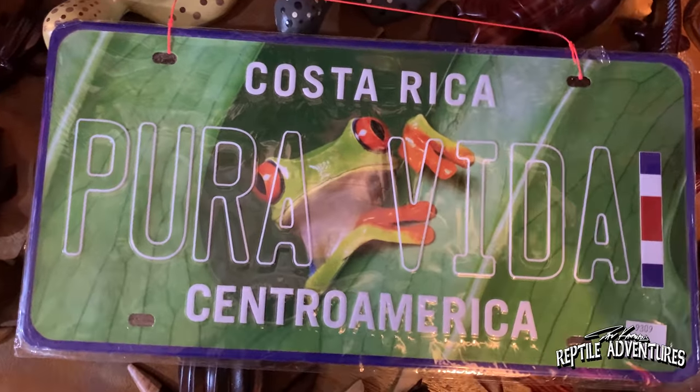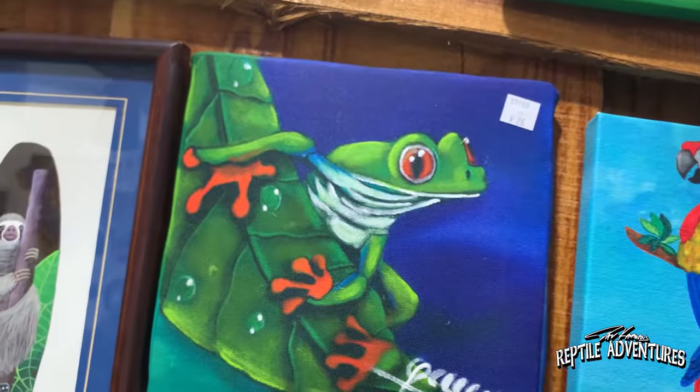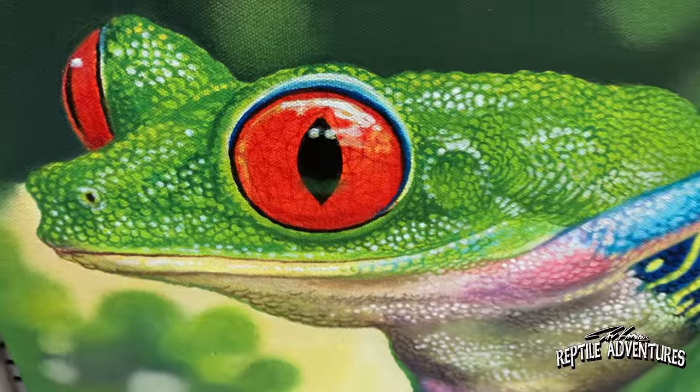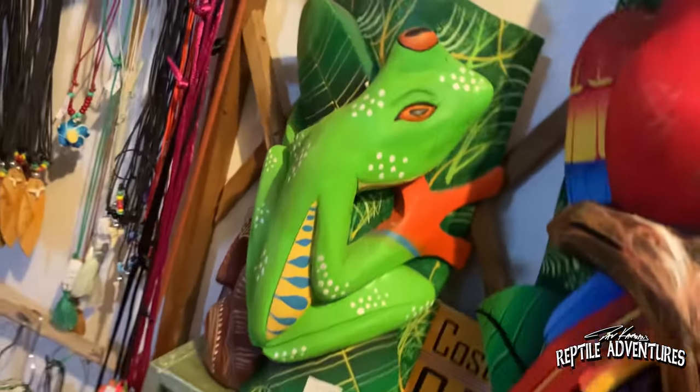Red-eyed tree frogs are undoubtedly the most recognizable frog in the world. It's definitely the most photographed frog in the world. Even people who aren't into reptiles and amphibians can identify a red-eyed tree frog. And here in Costa Rica, that frog is an icon — every gift shop all over the country has paintings, coffee cups, and other souvenirs featuring the red-eyed tree frog.